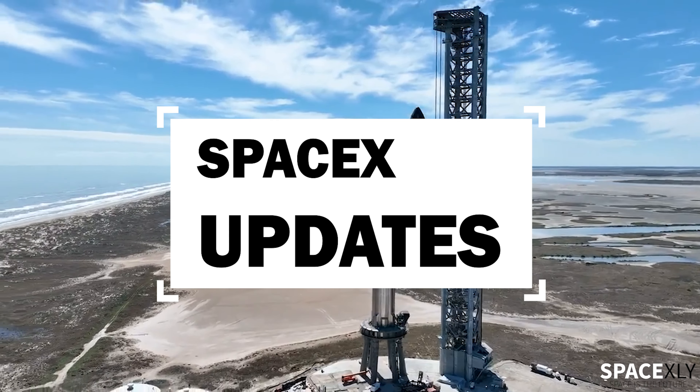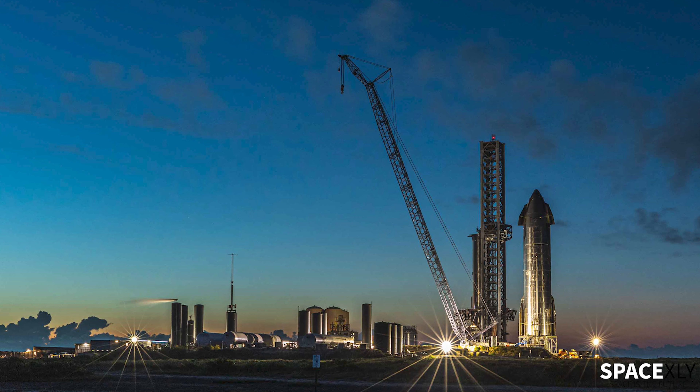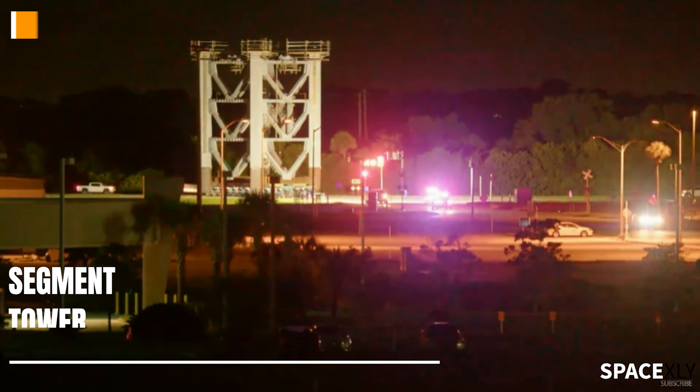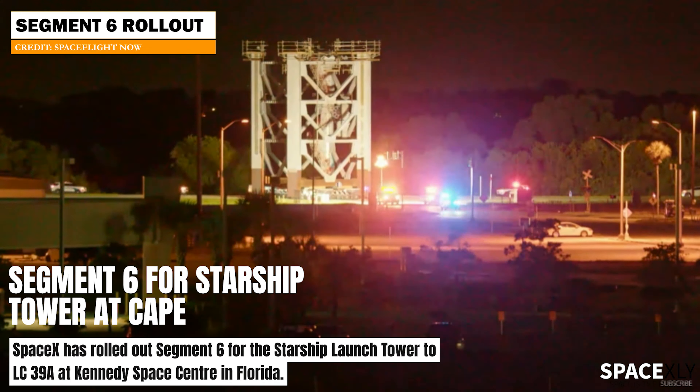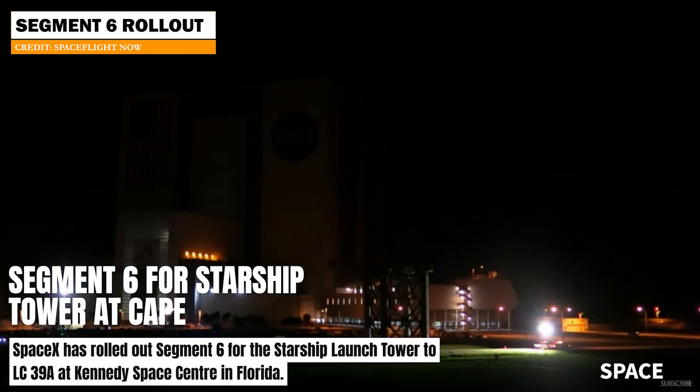Welcome to another video of SpaceX updates. Before going to Starbase to see what happened during today's testing, the sixth tower segment for the Cape Starship Tower has been rolled out to Launch Complex 39A earlier tonight.